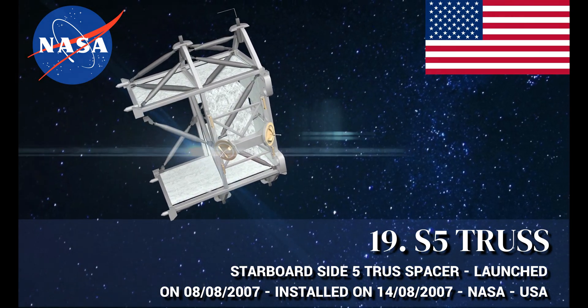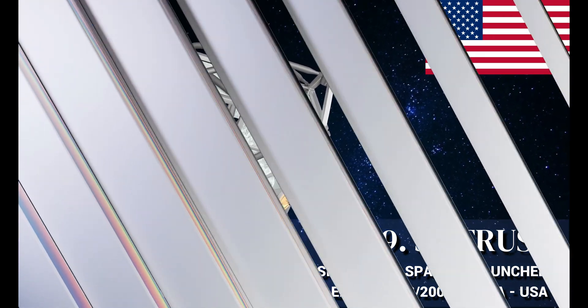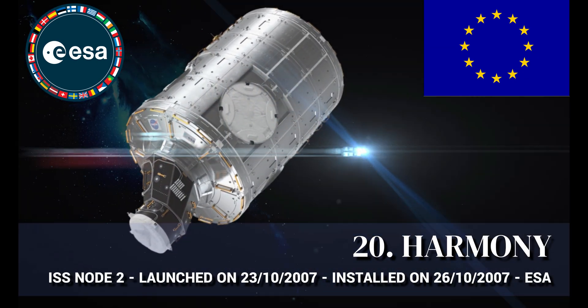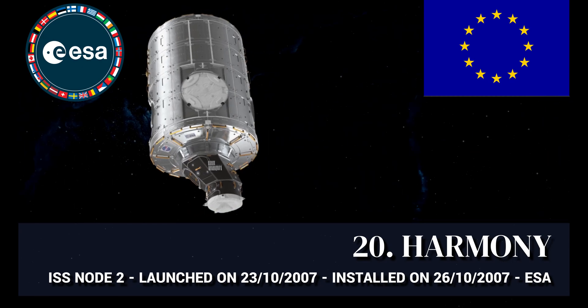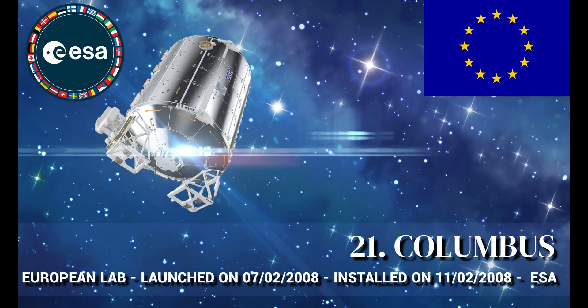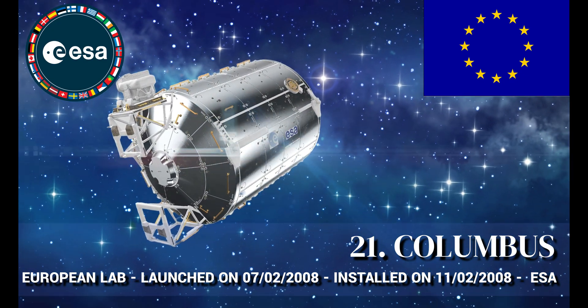Columbus Laboratory Module, manufactured by ESA — the European Space Agency.